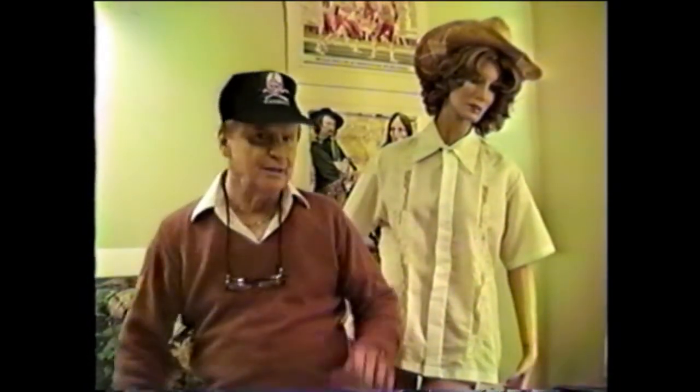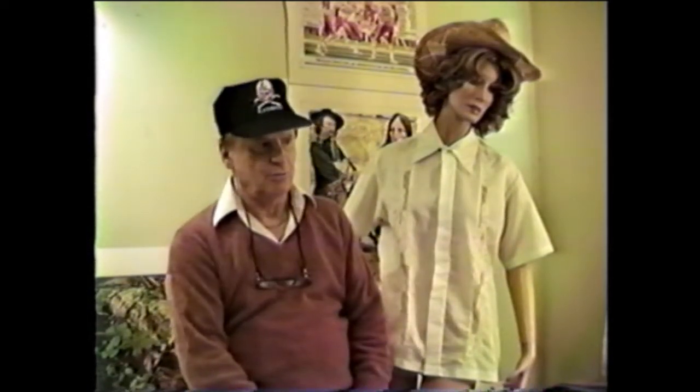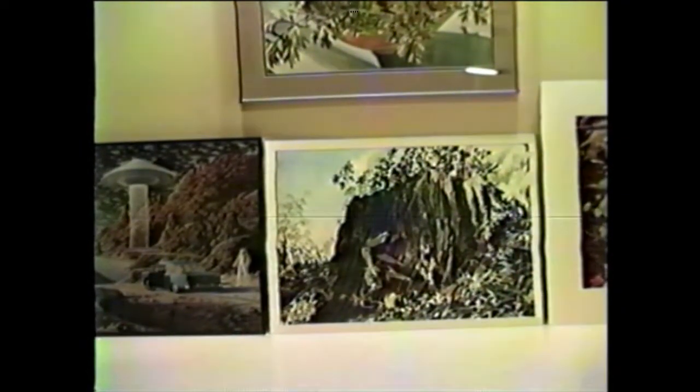Hi, this is our first tape on this new camera, and I thought with the aid of my assistant we would show you the studio. Okay, on with the tour.